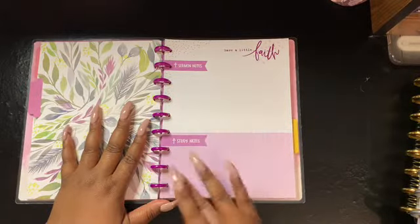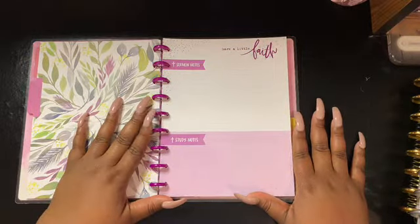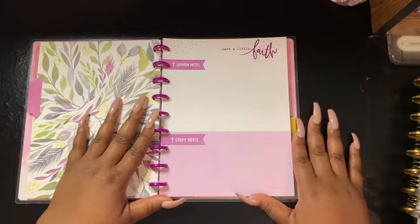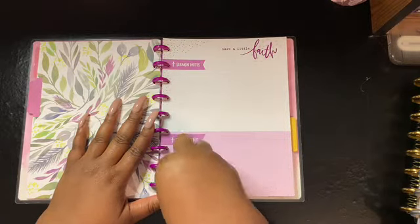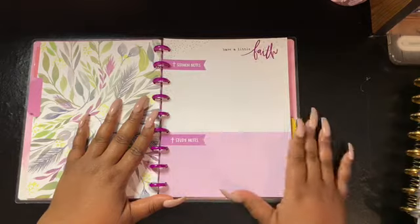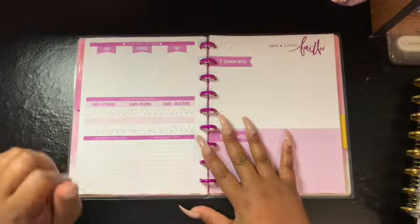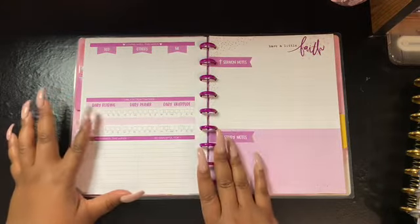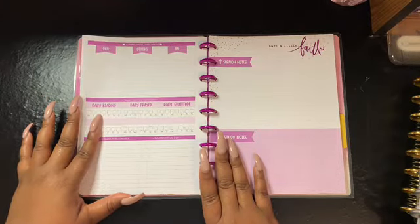There's a different tab here for sermon notes and study notes. Our pastor — mine and my husband's — mostly picks back up whatever sermon he's preaching on Sunday to give us more of the topic for Bible study that Wednesday, or vice versa. So this section is going to be perfect for tracking both the sermon and the Bible study topic together.